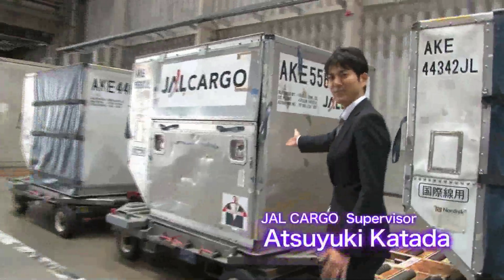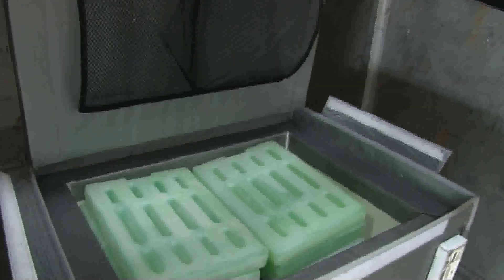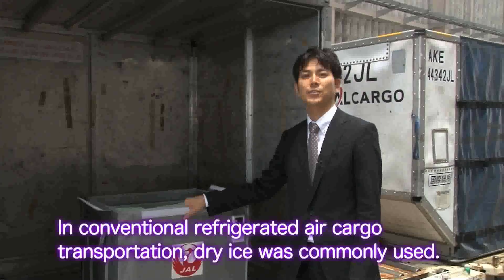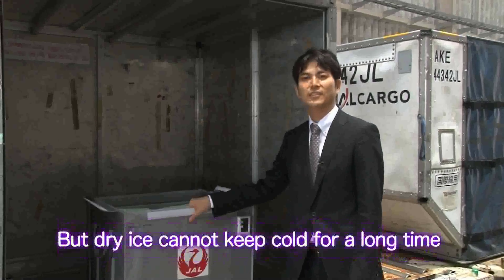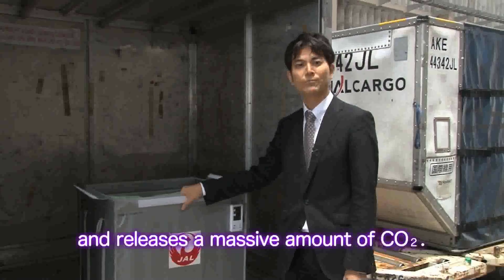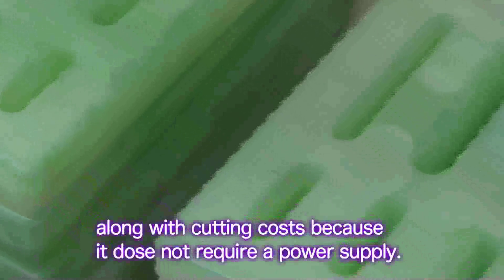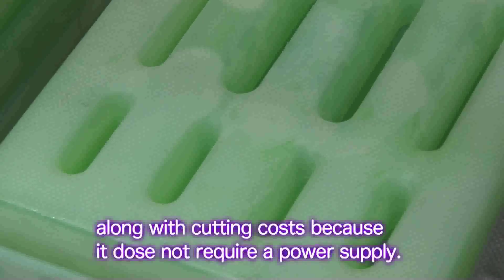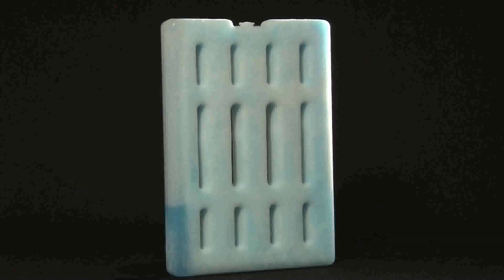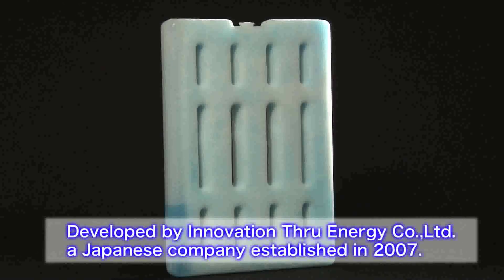That is why this cutting-edge technology was recently introduced. It's called ICE battery. The high-performance ICE battery was developed by ITE, a Japanese company established in 2007.